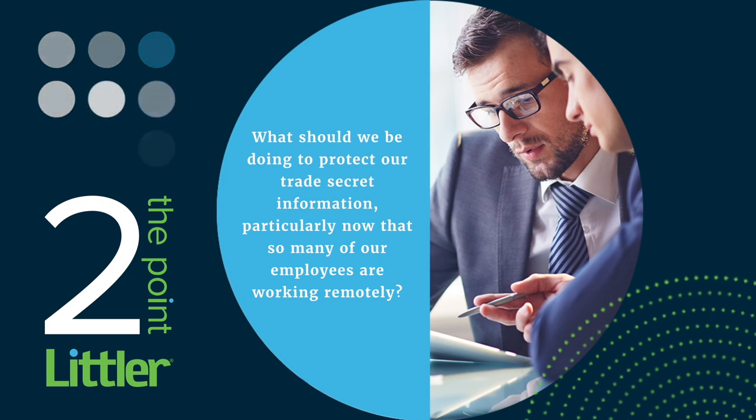What should we be doing to protect our trade secret information, particularly now that so many of our employees are working remotely?